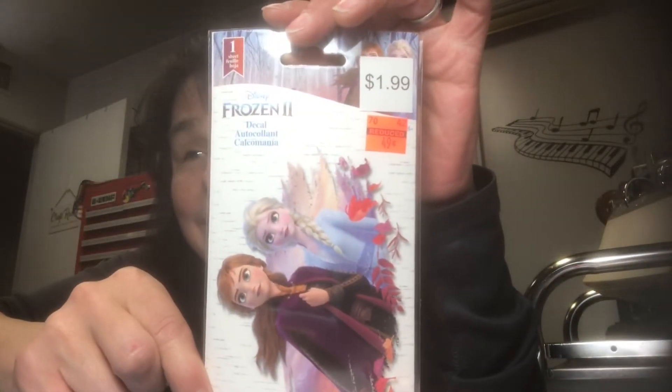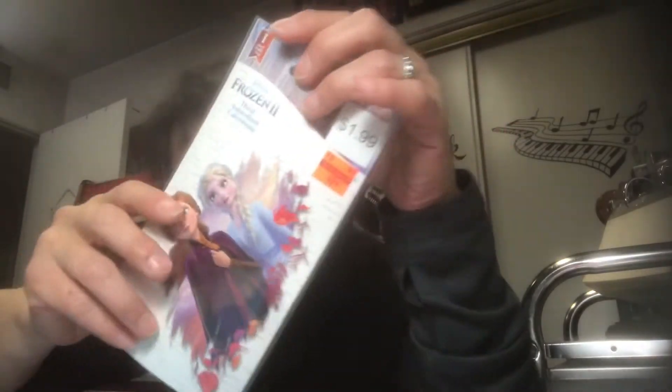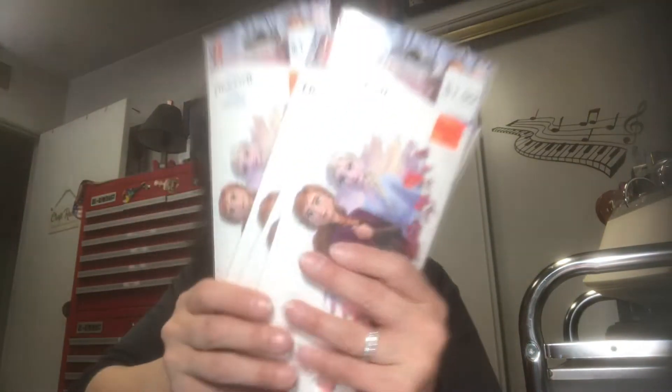My dear friend Donna came over and picked out eight little golden books that she wants me to make into junk journals for Christmas. I'm almost caught up with current orders, so I'll make one or two and give them to her, then a couple more, and hopefully have them all done by Christmas. One she wants is a little golden book Frozen, and I found four Frozen items in the clearance area to use for that — so I picked them all up.